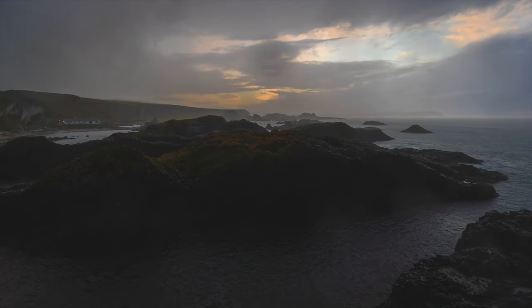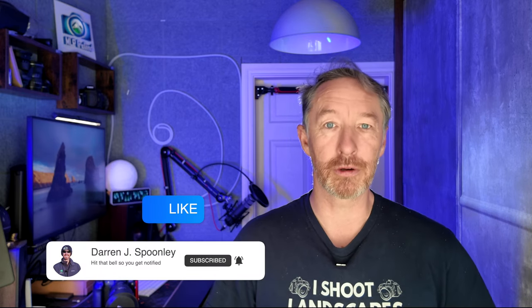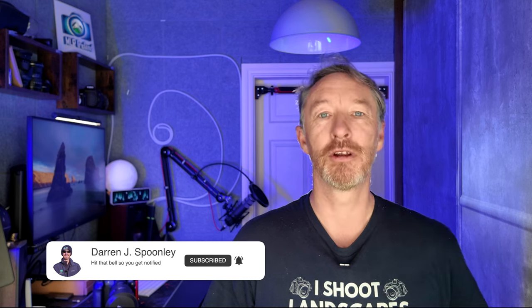So the next time you check the forecast and it doesn't look perfect, don't give up on your shoot. Instead, embrace the weather, adjust your techniques, and see what it gives you. Sometimes the most memorable photos come from the most unexpected conditions. I firmly believe that bad conditions do not exist in landscape photography — there's always a shot. Thank you very much for watching. If you found this video helpful, don't forget to like and subscribe, and let me know in the comments about your most challenging weather conditions.